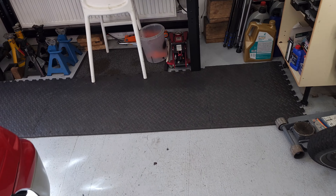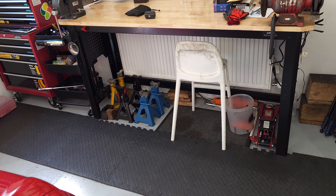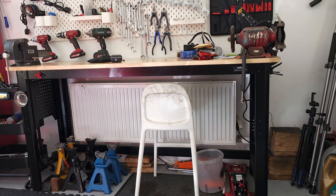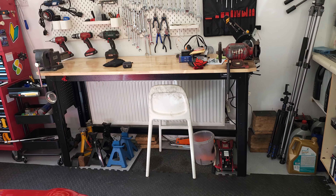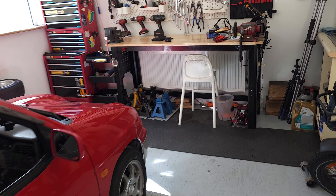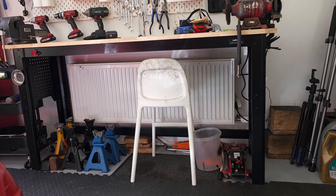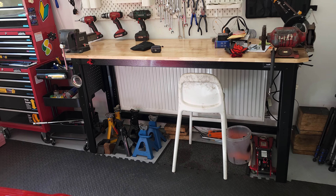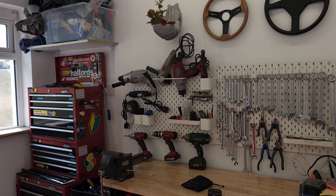I also got some foam mats for this work area here — it's kind of to divide the two areas, but also when you're working at the desk you've got somewhere comfortable to stand. Another nice-to-have item in the garage is this radiator. I don't really have it blasting out heat, just to take the nip off the air and keep the temperature at a nice livable level so you don't have to stick on a coat to go work on a car. So I'll start with the tools.